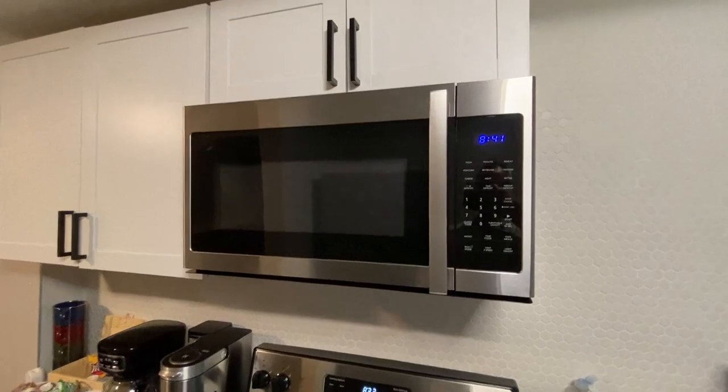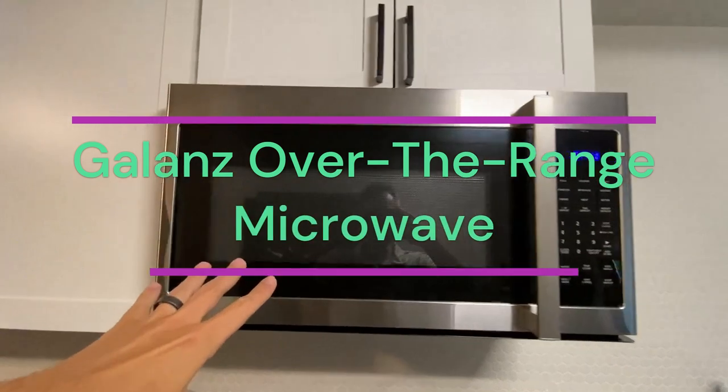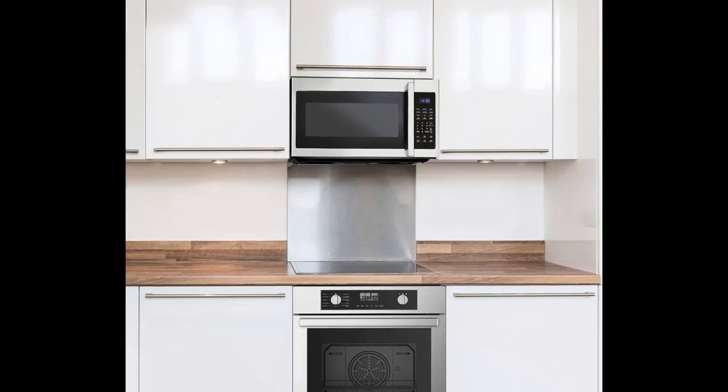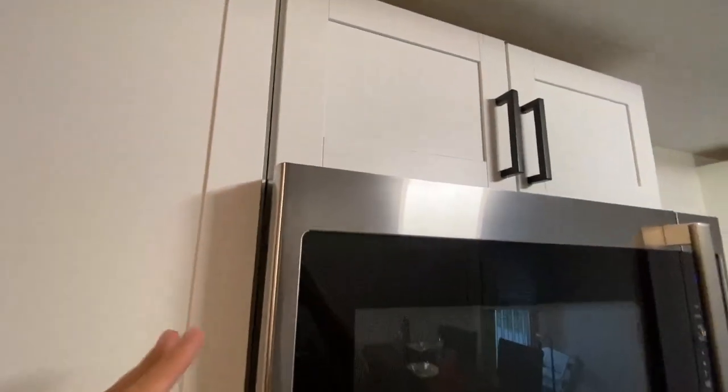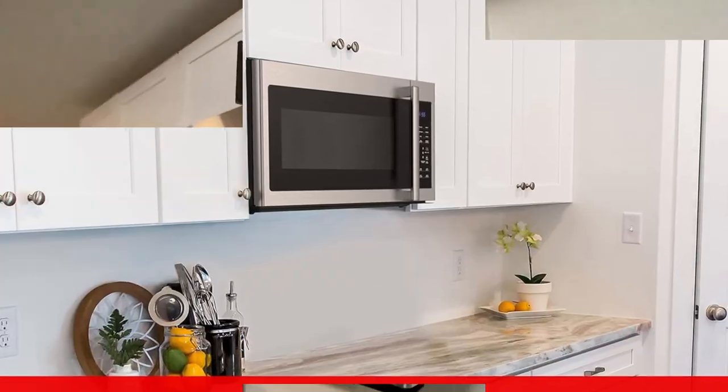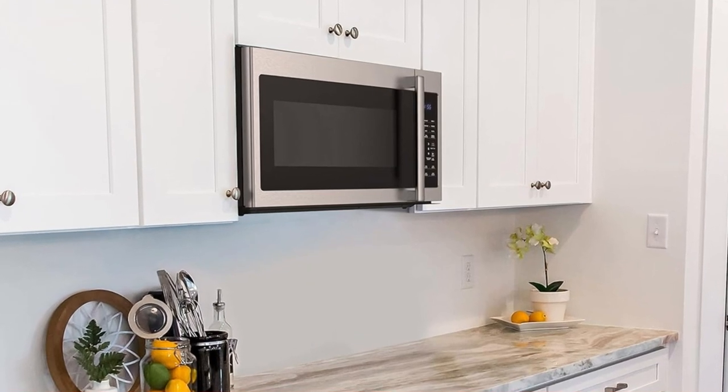Number 5: the Gallon over-the-range microwave. The Gallon 1.7 cubic feet, 1,000-watt over-the-range microwave is suitable for any home kitchen. The durable 12.4-inch glass turntable allows you to fit dishes of all sizes, from small bowls to your family's dinner casseroles. The exhaust fan with two speeds removes smoke and odors from your kitchen quickly and efficiently.